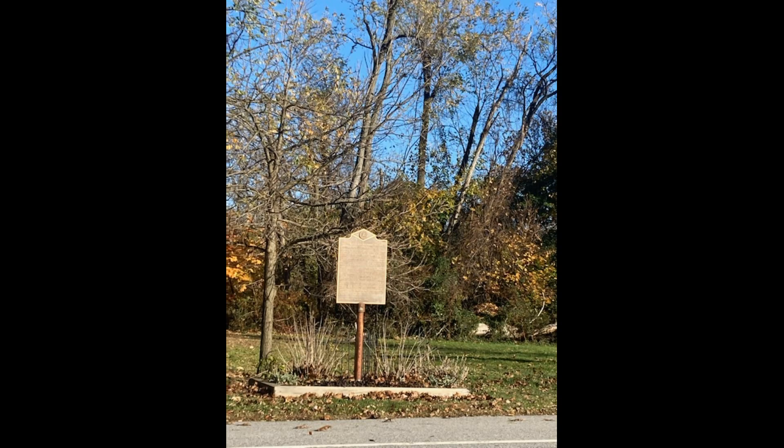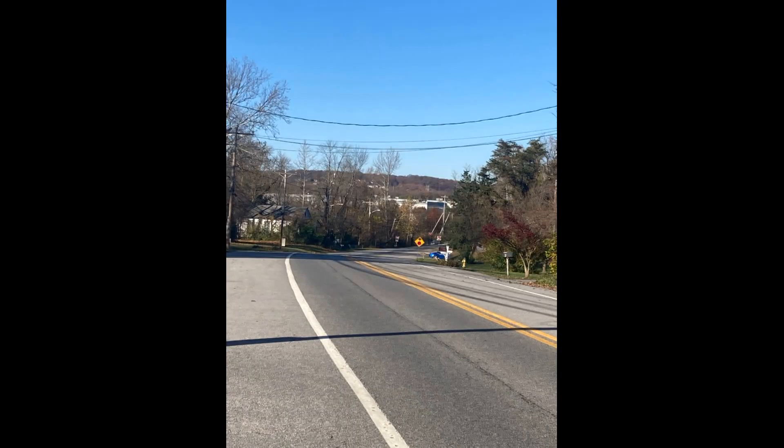Sadly, the tavern fell into disrepair and was torn down in 1831. Materials from the tavern were used by the Cannes family to build a house south of the town. Sadly, that building has also been torn down. Aitken Town was renamed Glasgow, either after Glasgow, Scotland, or a local man named William Glasgow.